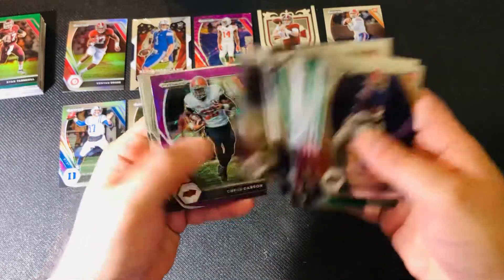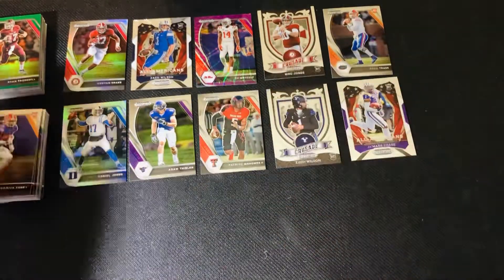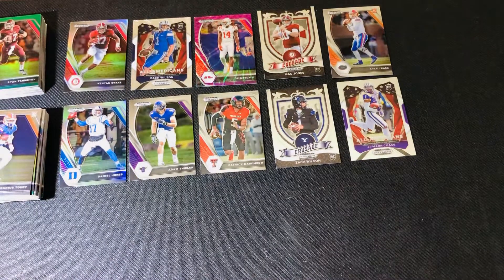Ben Roethlisberger. All right, here we go. If I had to pick one or the other, I would go with this middle one. Got Thielen and Mahomes — and those aren't really worth anything, I just like the players.